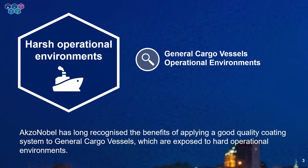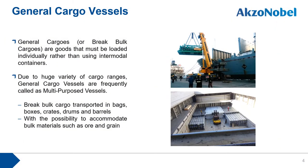Let's look at the harsh operational environments of general cargo vessels. General cargo, or breakbulk cargo, refers to goods that must be loaded individually rather than using intermodal containers. General cargo was the most common form of cargo for most of shipping history, but since the late 1960s, breakbulk volume has declined dramatically as containerization grew. However, on coastal routes carrying freight between ports of a nation or adjacent countries, general cargo vessels remain a very popular and important vessel type.